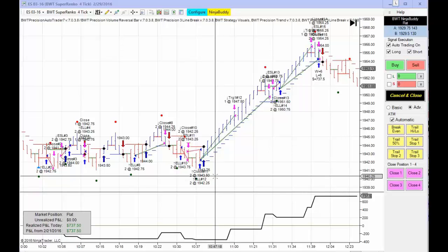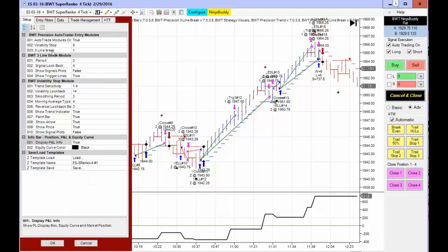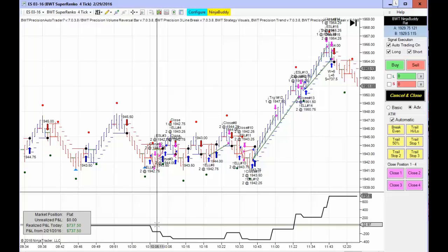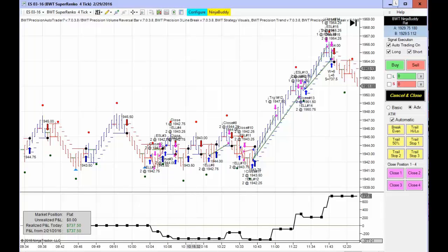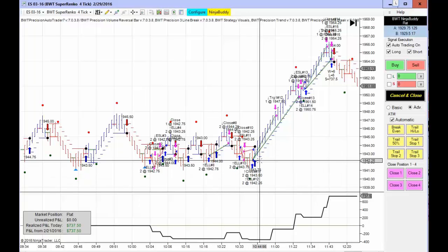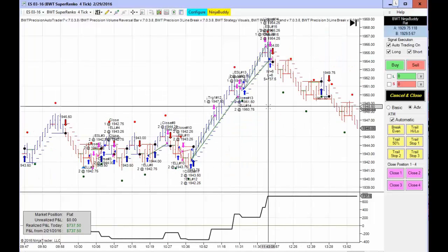This is a third Super Enco 4 tick chart with slightly different settings, also using our line break logic. On this one we have a goal of $750 on two contracts — a little more conservative. It had a similar performance: the equity curve starting at zero, a drawdown of about $350, and then it came back from that deficit, got whipped around in some sideways action, and then two big long trades took us to our profit goal, which was reached just before noon.